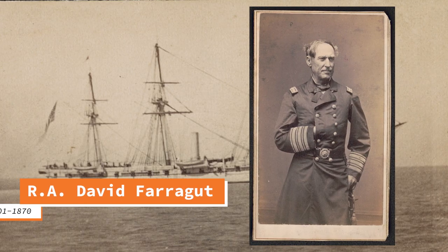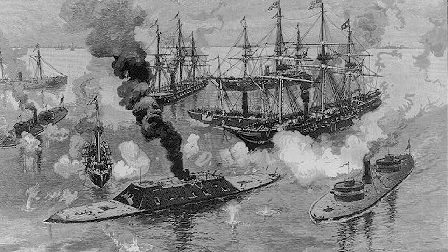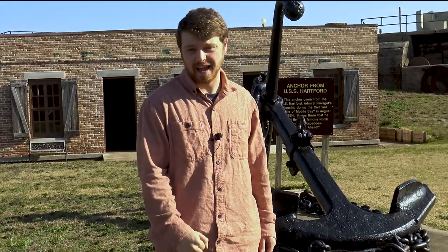Rear Admiral David Farragut led the charge that would become the Battle of Mobile and take the Confederacy head on. Breaking through the lines, he took the port and dealt a massive blow to the CSA, which fell shortly after. This fort gives us a window into that time. So damn the torpedoes, full speed ahead.